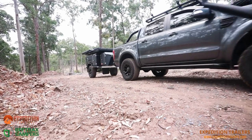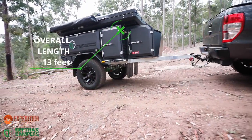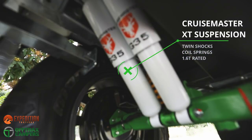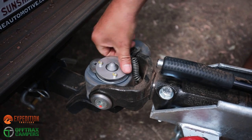A low, wide stance and an overall length of 13 feet makes for effortless towing. Coupled with CruiseMaster XT independent suspension as well as a DO35 hitch, off-road tracks are tackled with ease.